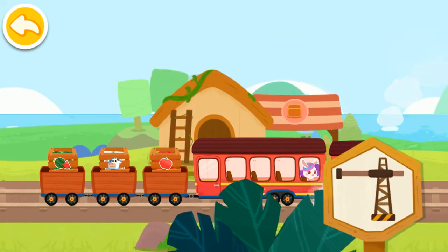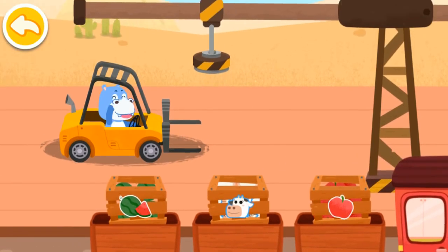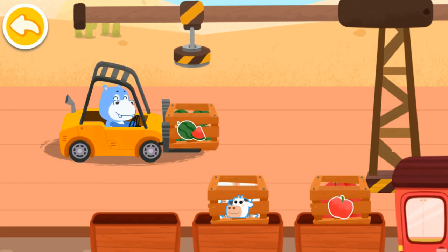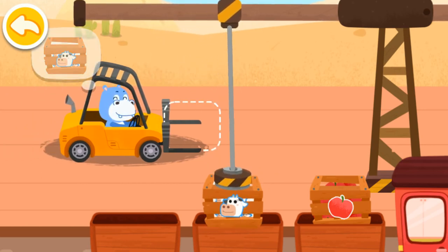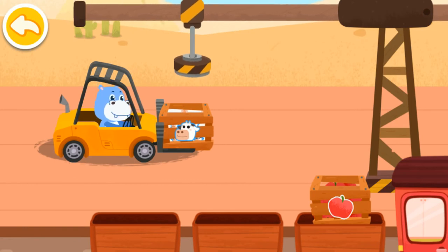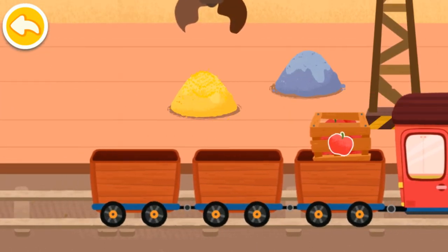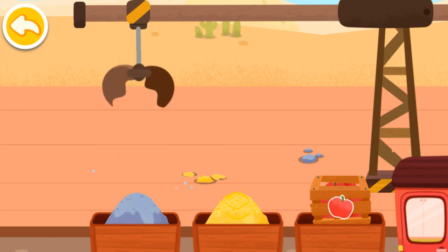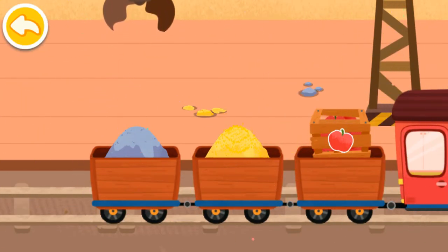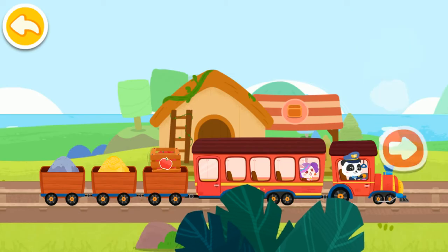We have arrived at the freight station. Let's load the goods. I need this one. Thank you. Move the crane to load the goods. Thank you. Good job! Let's continue on our way. Cargo handling mission accomplished. Let's head for the next station.